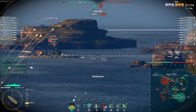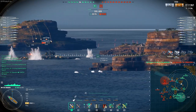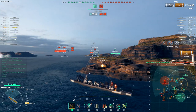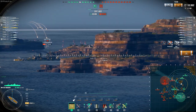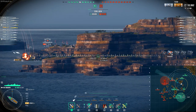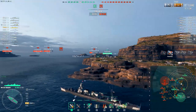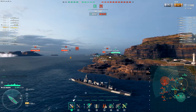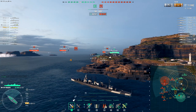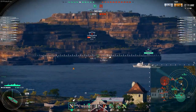But you do have punchier guns and better torpedoes, so I really would consider this to be a variation on Atlanta. It's certainly a more efficient fire setter than Atlanta, although my Atlanta has IFHE, so it's got a slightly lower fire chance than it might otherwise have.